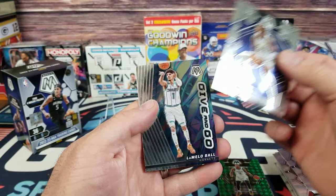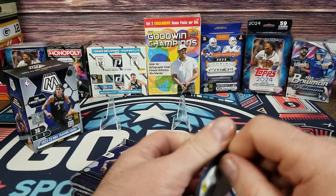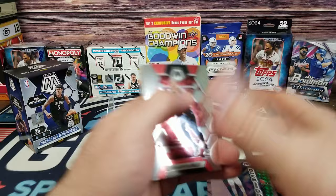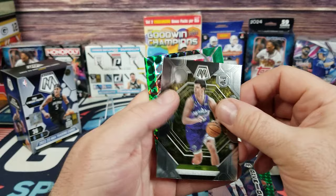Benedict Mathurin on the back, and LaMelo Ball — Give and Go LaMelo Ball. Next pack: Plumlee, Porter Jr., Yusuf Nurkic, K Love, Rookie card of Simone Fontecchio, and on the green we have Musa Diabate.